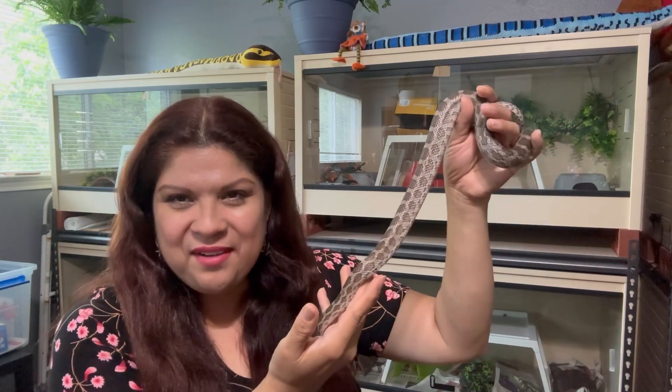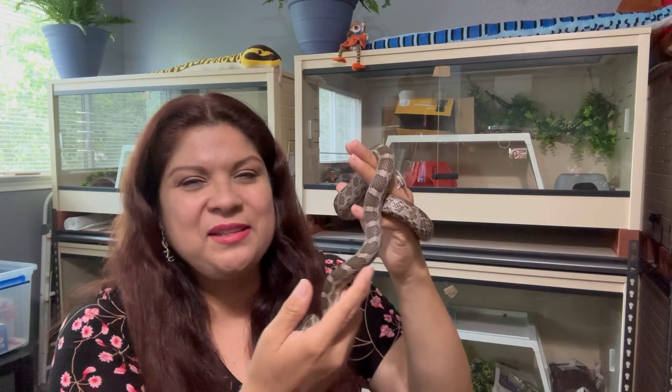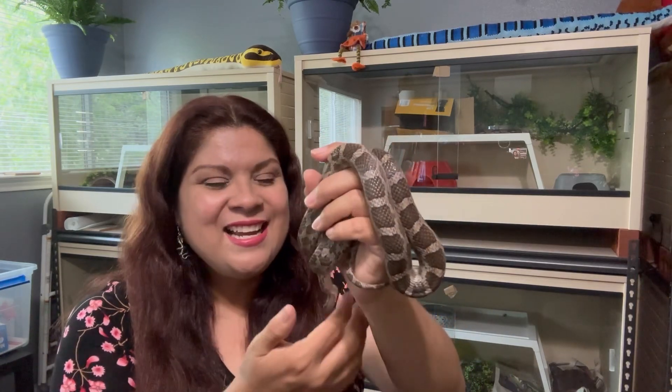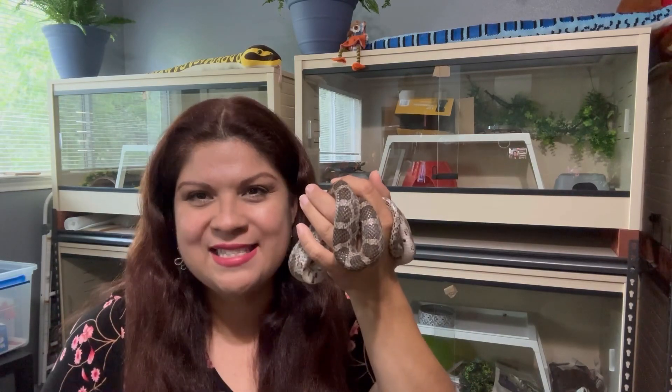Well there you have it, guys. Thank you so much for staying with us to the end of the video — we certainly hope that you have enjoyed learning about the Emery's Rat Snake. They are amazing rattlesnake mimics, not just with the rattling of their tail but also with their beautiful patterns. Amazing colubrids to have as a pet snake. Thank you so much for staying with us, and we hope to see you here again next time. Y'all have a good one, bye!